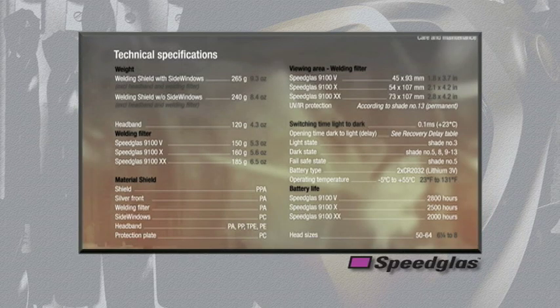This chart summarizes the technical specifications for some aspects of the 9100 series welding product.